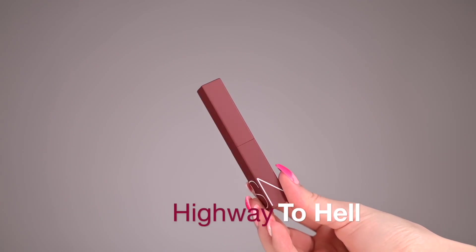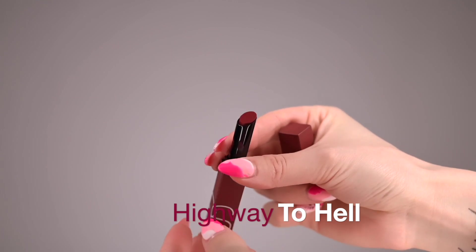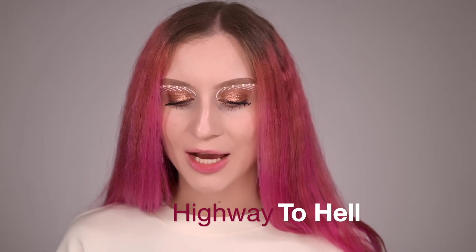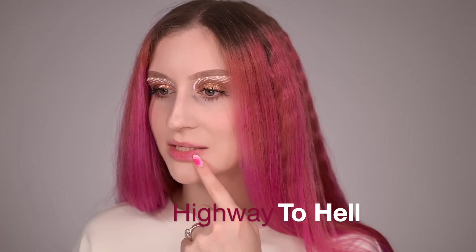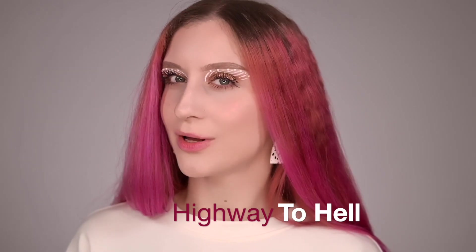The next color is called Highway to Hell — a beautiful rich berry color. This is the point where we check how this deep berry color looks on my pale skin. I used to love deep berry colors and it looks really promising. My lips have so much pigment on them from all the swatching, but I think they're ready for another color.